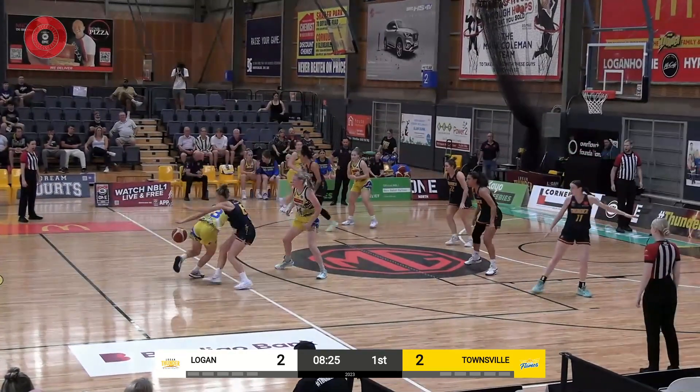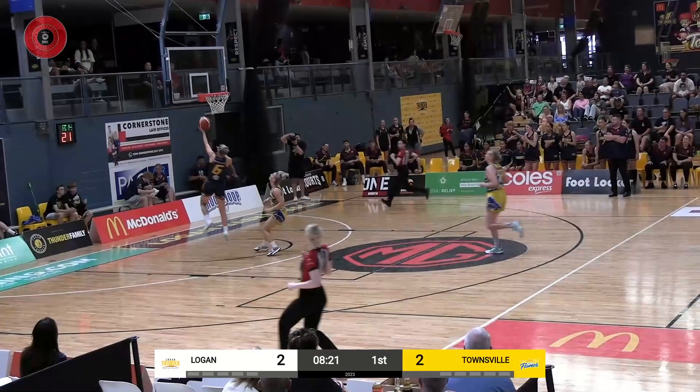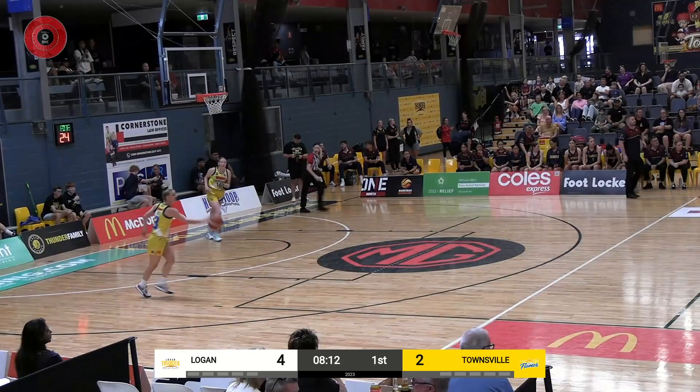Anzac round matchup in NBL1 North, Sunday afternoon action. Michaela Cairn picks Steph Reid's pocket — beautiful defense — goes the other way and finishes on the left. Great job Michaela Cairn, I'm sure she enjoyed that one.